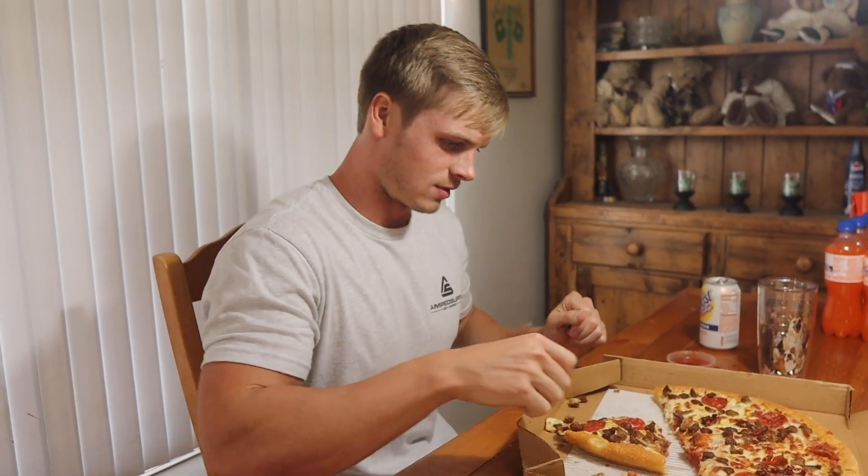Look at the grease on there, just dripping. My acne is going to be screaming tomorrow. Pretty good pizza, but it feels like I'm just eating grease — I might as well get a bowl of grease and eat some bread with it. A little update: I am on my fourth piece right now. This is probably the worst I've ever felt in my entire life — I'm very sleepy.